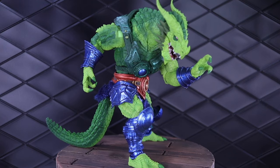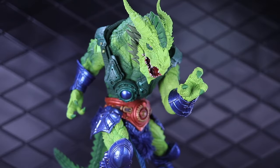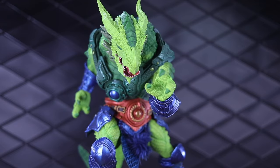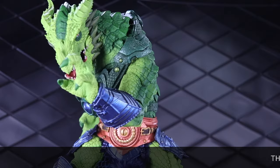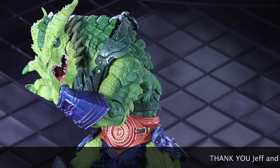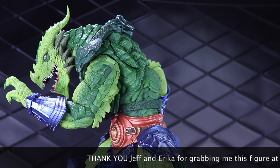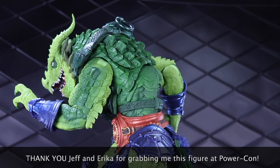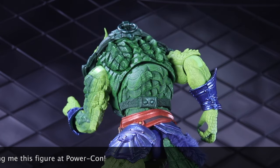Welcome to another Dorklair action figure review. Today I'm taking a look at the Cosmic Legions PowerCon exclusive Scourge from Four Horsemen Studios. This is a Whiplash tribute, and as usual with the Four Horsemen Studios Masters of the Universe tributes, this was available at PowerCon. This was the 2023 PowerCon debut figure, alongside the Man-E-Faces tribute which is called Operative.